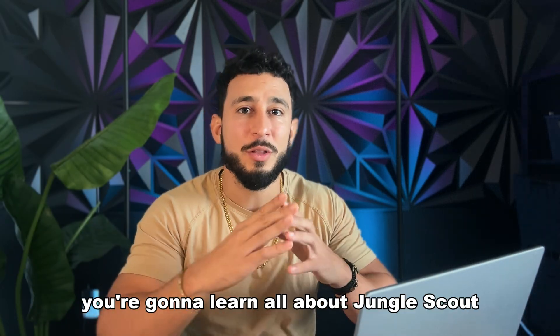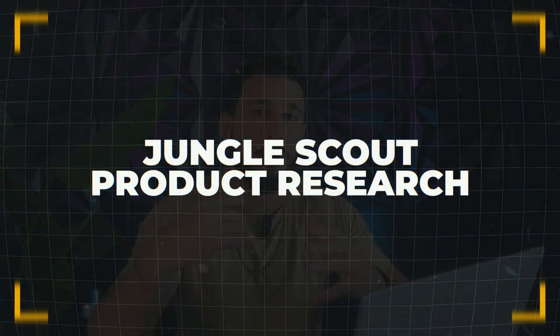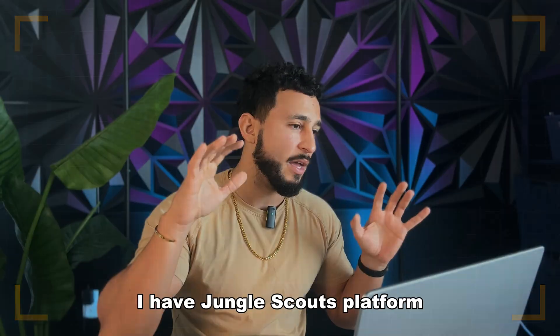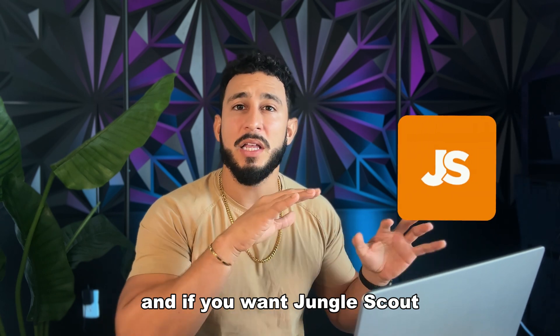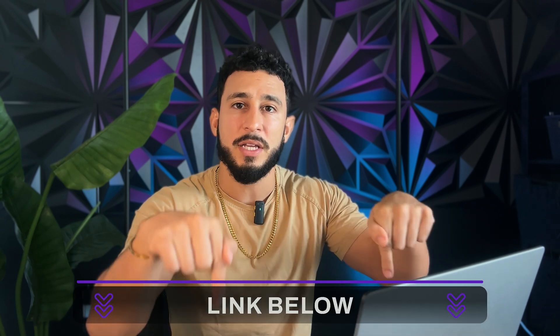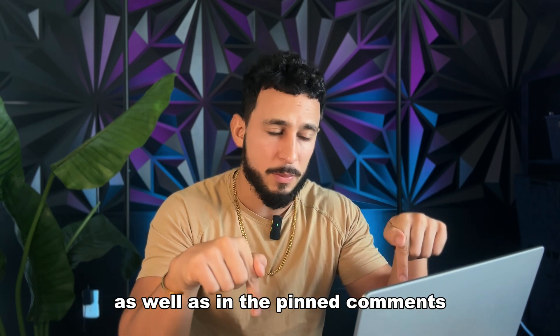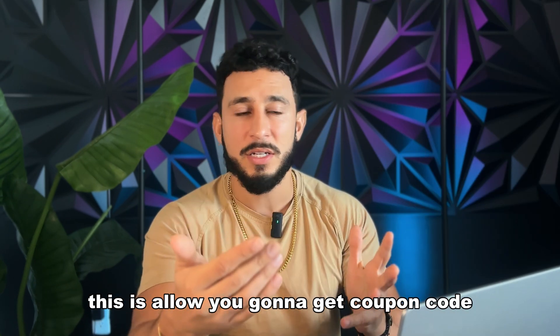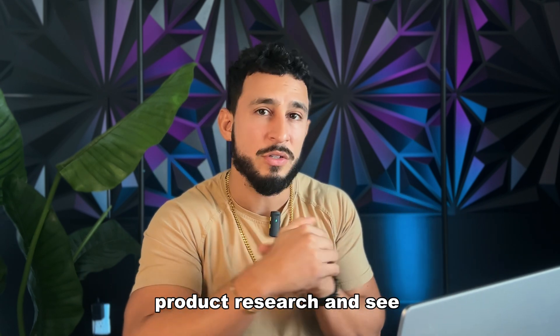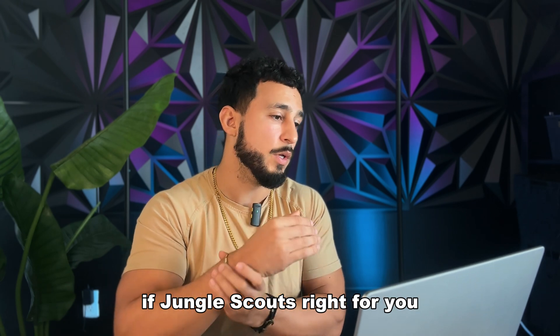In today's video you're going to learn all about Jungle Scout and product research for selling on Amazon. I have Jungle Scout's platform in front of me here, and if you want to get a discount on it, I'm going to have the link in the description down below as well as in the pinned comments. This will allow you to get a coupon code for Jungle Scout so you can walk through the whole process for Amazon product research and see if Jungle Scout is right for you.